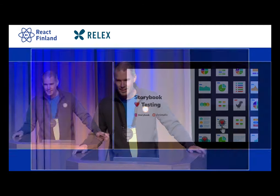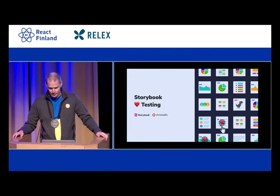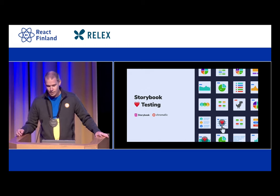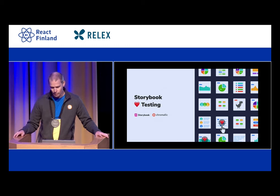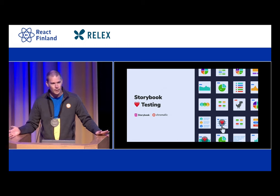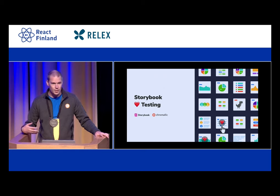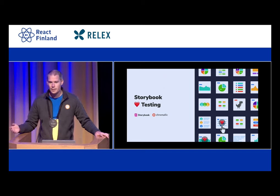Thank you so much for having me at React Finland. I have the fortunate event of being the speaker right after lunch. It's been two and a half years since I've done a public talk, so I'm a little bit nervous. My name is Norbert Talangen. I am a Storybook maintainer. I focus mostly on the core of Storybook, and I work as a full-time open source maintainer at a company called Chroma, which builds a product called Chromatic, which is a visual review tool based on Storybook.